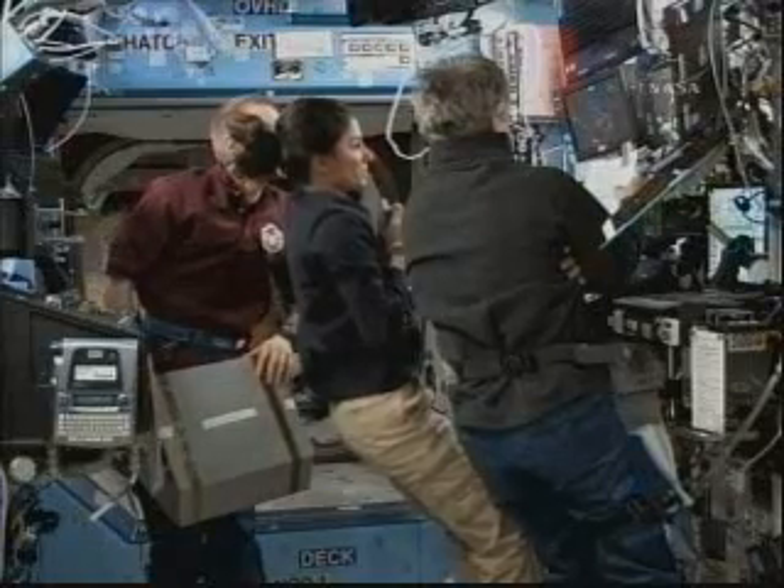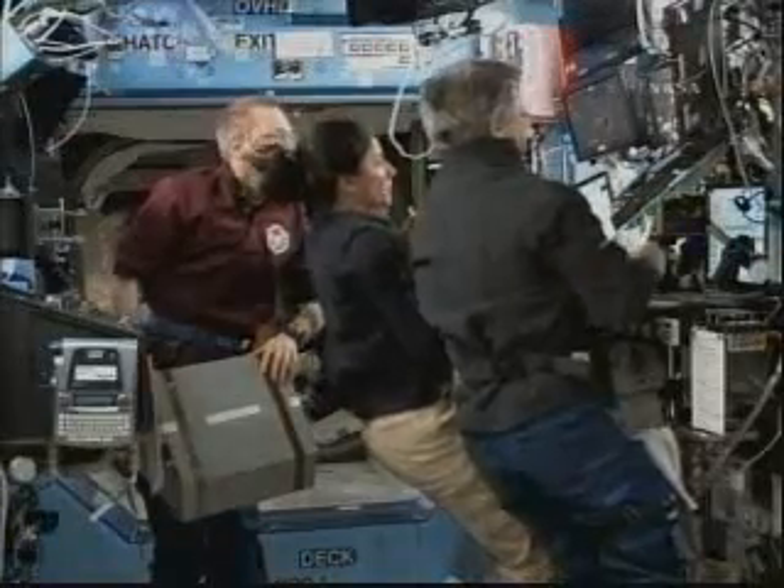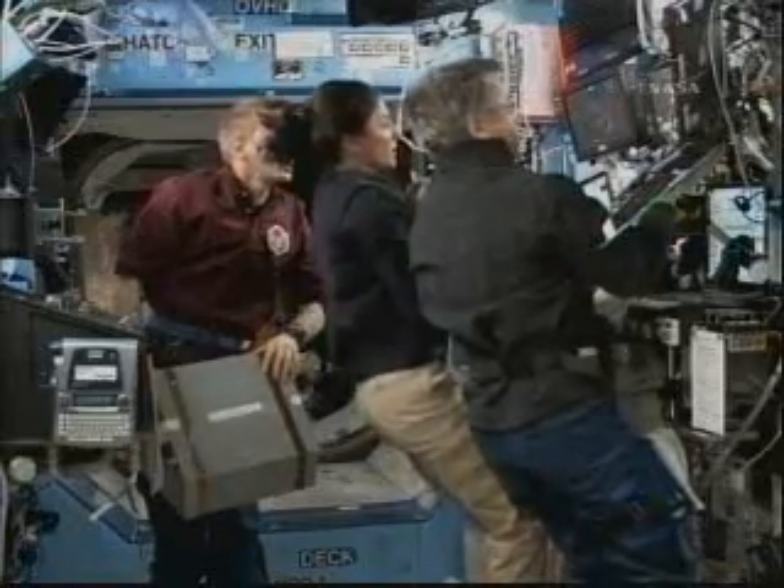The wrist roll will rotate significantly. Copy — the wrist roll is what will give us the final orientation.